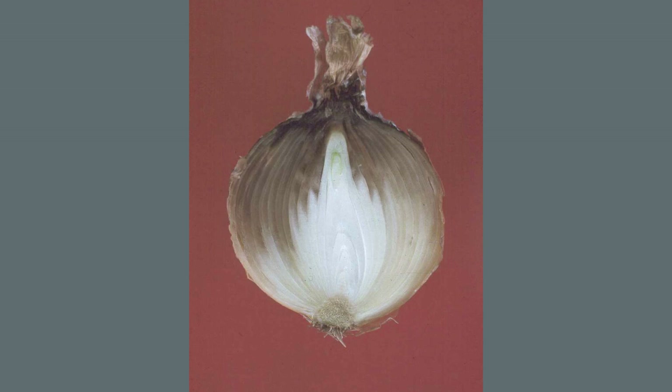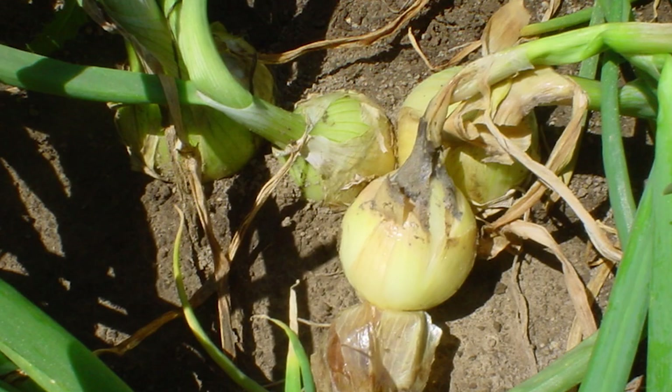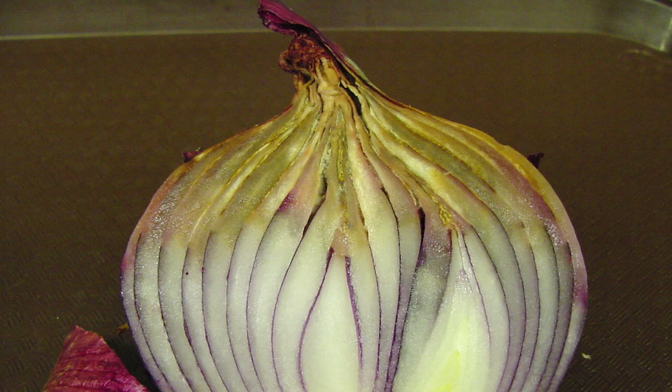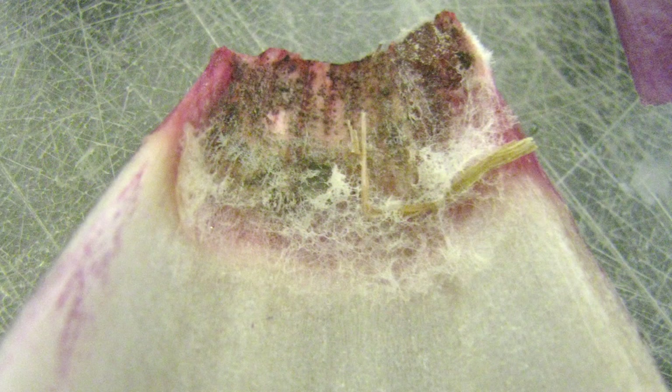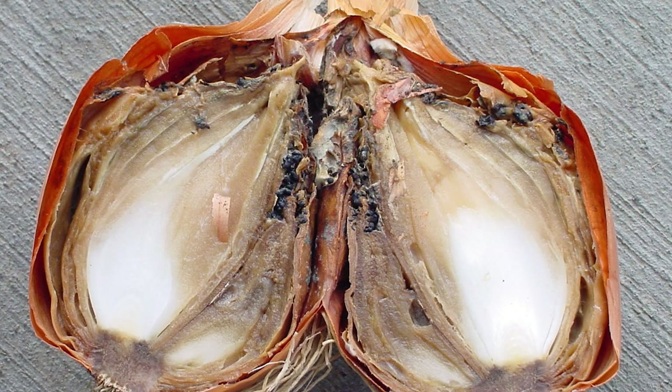Fungal pathogens can cause rot symptoms that are similar to those of bacterial disease. Botrytis neck rot is caused by a fungus which enters the bulb through the neck in much the same way that bacteria do — water collects in the neck, fungal spores land there and start growing because of the moisture, then move down into the fleshy scales of the bulb. In fungal diseases like Botrytis neck rot, the rot tends to be drier; we sometimes see a fluffy type of mold or dark resting structures called sclerotia. These are easier to diagnose, helping the pathologist to distinguish fungal from bacterial diseases.